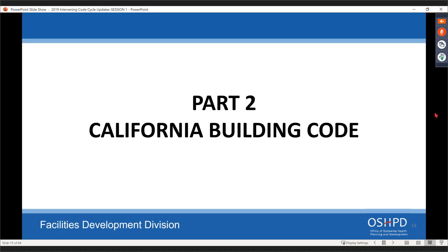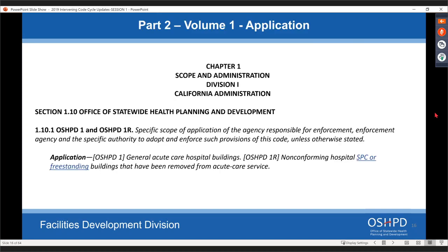That's it for Part One. We're jumping over to Part Two, the building code, covering Volumes One and Two today. At the very beginning, we're changing the application of an OSHPD 1 or 1R building to include not just a non-conforming hospital building, but also a non-conforming hospital SBC or freestanding building. This is the reason we added that freestanding definition — a hospital building can be a freestanding building if it's removed from acute care service and stays under OSHPD jurisdiction for any reason.